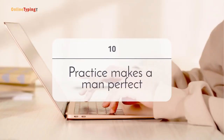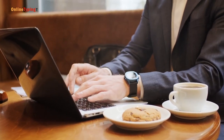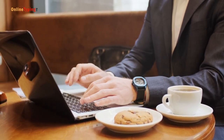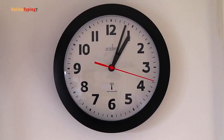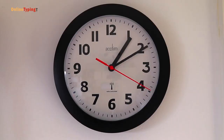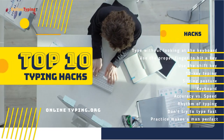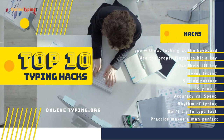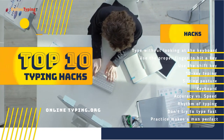And the final hack is practicing. We all know that practice makes a man perfect. So if you want to make your typing fast, you have to practice hard. Make a schedule and practice regularly. These are the top 10 typing hacks that you can apply to make your typing fast and accurate. Hope this video will help you to improve your typing skill. Thanks for watching.